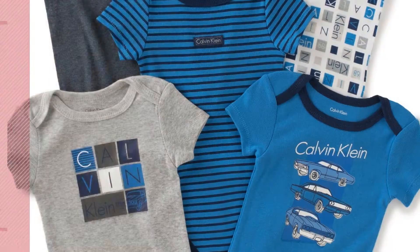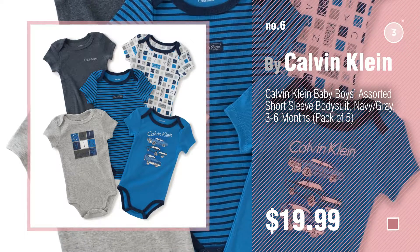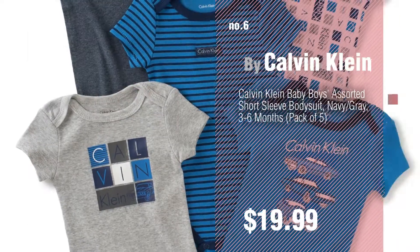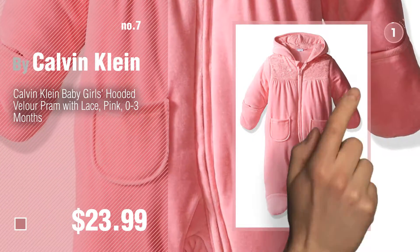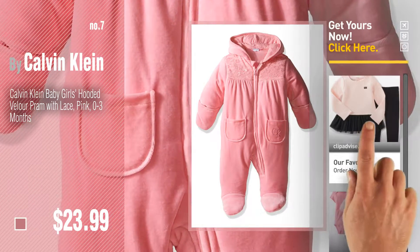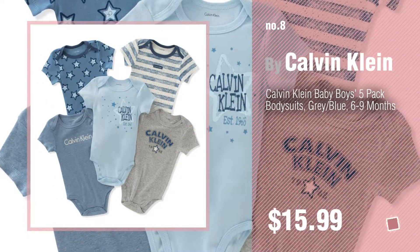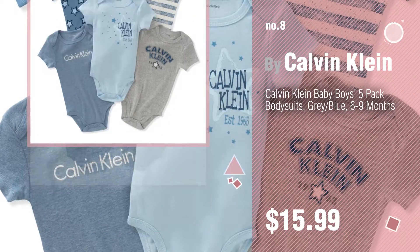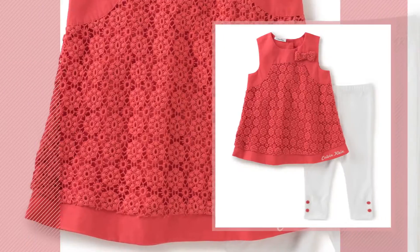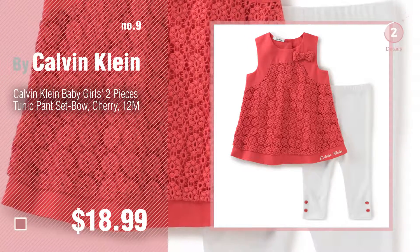Number six. Number seven: click the circle to find more amazing products and gift ideas. Number eight. Number nine: discover more Calvin Klein baby products, ideas, and items to explore — click the circle. Number ten.